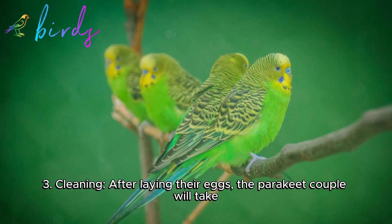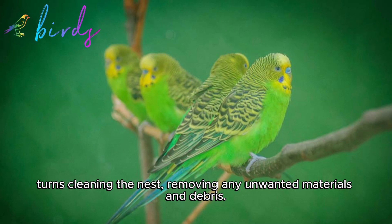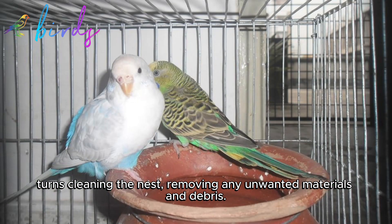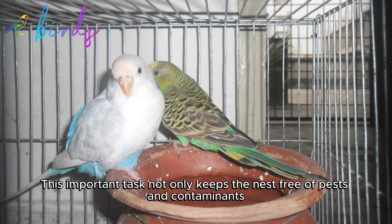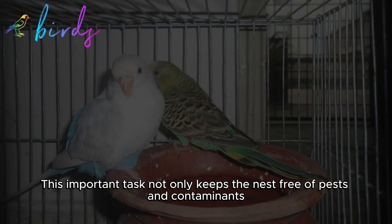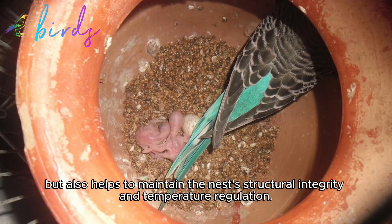Three: Cleaning. After laying their eggs, the parakeet couple will take turns cleaning the nest, removing any unwanted materials and debris. This important task not only keeps the nest free of pests and contaminants, but also helps to maintain the nest's structural integrity and temperature regulation.